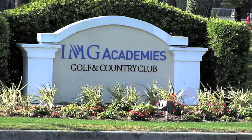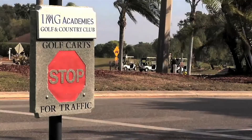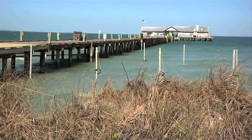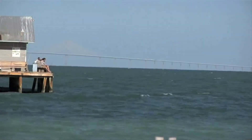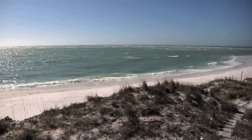The famous IMG Sports Academies, which is known for its world-class training facilities, are less than a mile away. Within minutes there is an abundance of boating and fishing opportunities and the beautiful white beaches of Anna Maria Island.